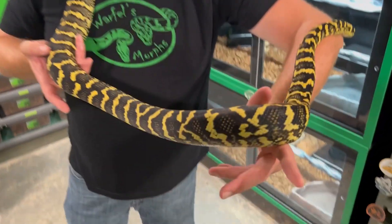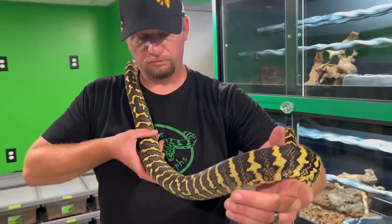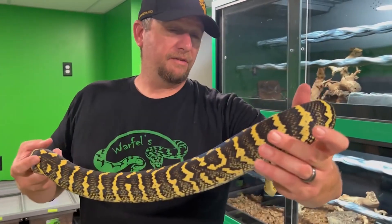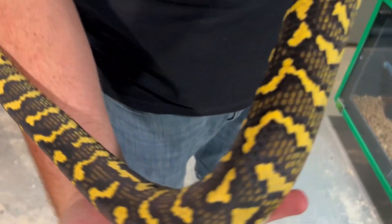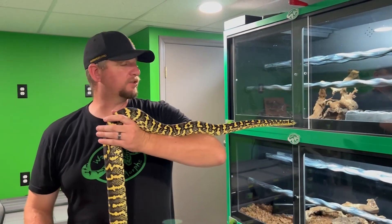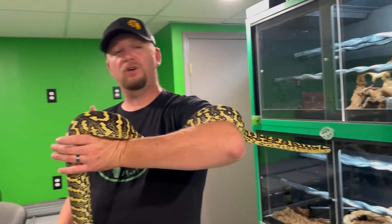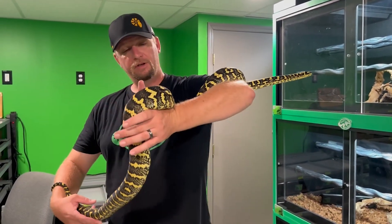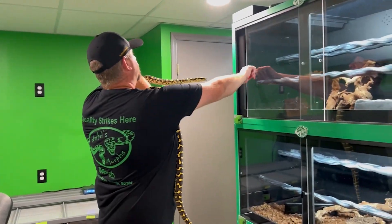He's just brilliant yellows. I mean, absolutely gorgeous animal — probably one of the nicest jungle carpets I've seen. Obviously I was happy to have him sire the clutch. So Xander here was the sire. I do want to point out that Xander's about six foot long, so he's a pretty decent sized male for a jungle carpet. Just a beautiful animal, absolutely gorgeous. Let him get back into his enclosure.